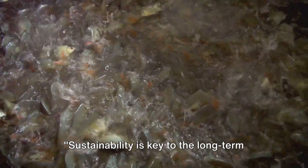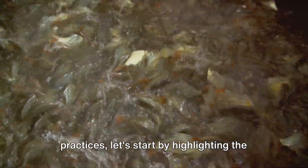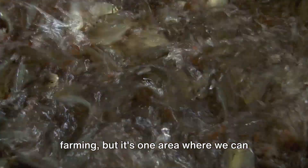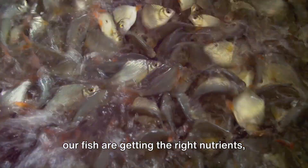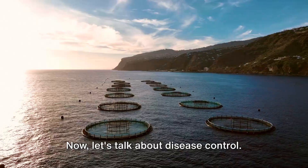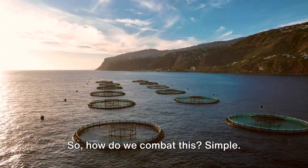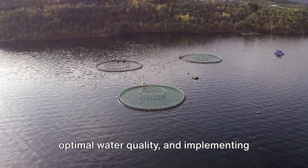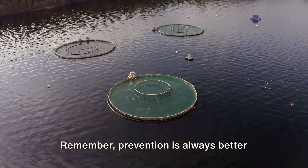Sustainability is key to the long-term success of your fish farm. Let's start by highlighting the importance of responsible feed management. Feed is a significant cost in fish farming, but it's one area where we can really make a difference. By optimizing feed ratios and ensuring our fish are getting the right nutrients, we can reduce waste and improve the overall health of our fish. Now, let's talk about disease control. Disease can wipe out an entire population of fish in no time. Regular health checks, maintaining optimal water quality, and implementing quarantine measures for new fish can drastically reduce the risk of disease. Remember, prevention is always better than cure.